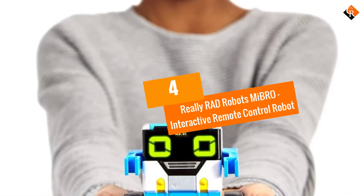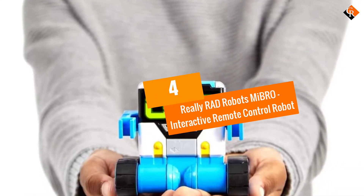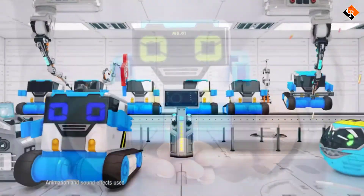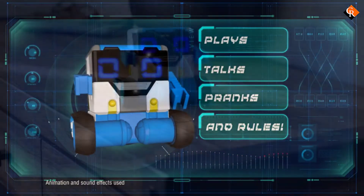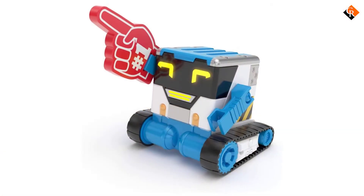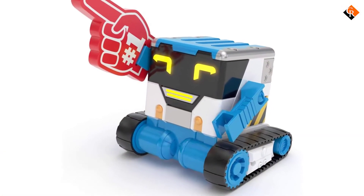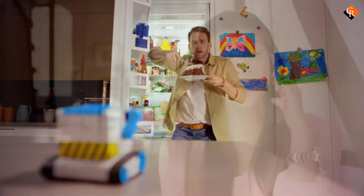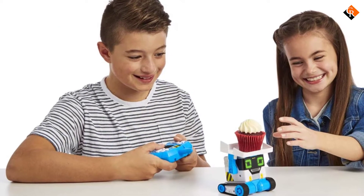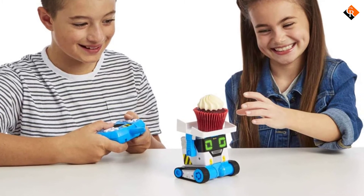Moving on at number 4, we have the Really Rad Robots MyBro Interactive Remote Control Robot. You know those robots you would see in the movies as a kid? The ones that followed you everywhere, communicated with you and interacted as a friend would? This is a beginner-friendly robot and is an excellent educational product for children and adults who are interested in learning code.